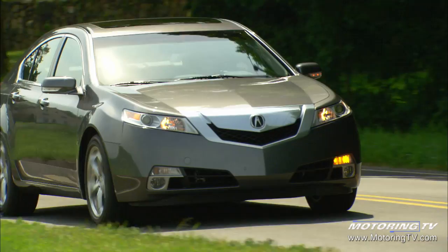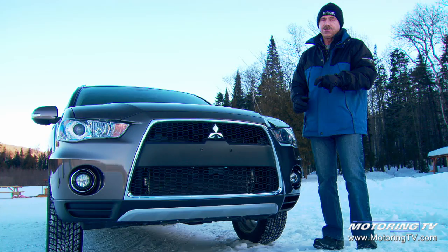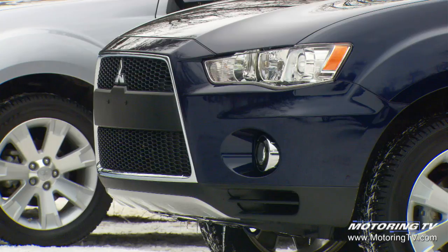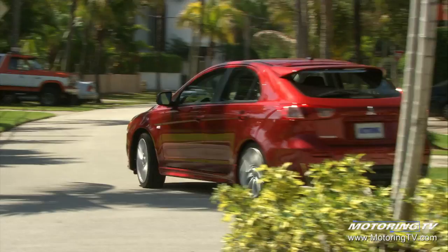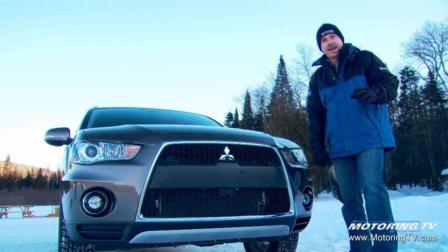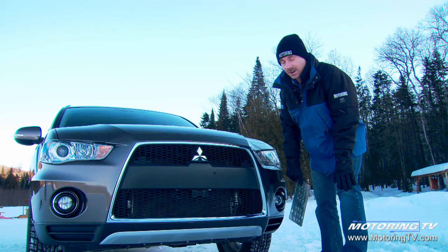A few weeks ago we were checking out Acura and looking at its decision to go with a common front end on all their vehicles — it does seem to be a trend among auto manufacturers, including Mitsubishi. The front end of this Outlander has been completely redesigned, including the addition of the so-called shark nose grille. They want a more cohesive appearance with the lineup, introduced on the Lancer, then the Lancer Evolution, and now the Outlander. You'll see it on future Mitsubishis as well.